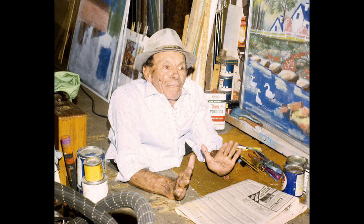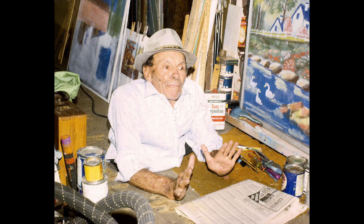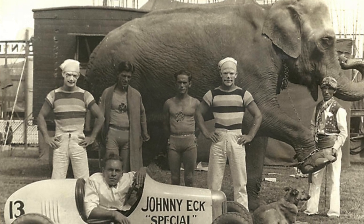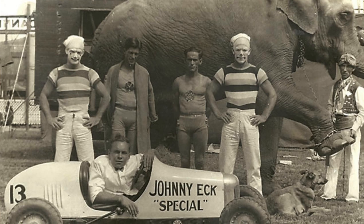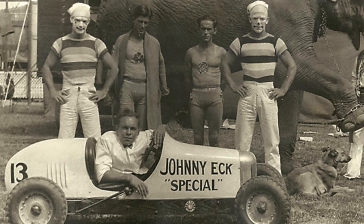Probably the most famous student of Octavec was a guy named John Eckert. If you're from Baltimore and of a certain age, you may know John Eckert better as Johnny Eck. Johnny Eck was born without legs, but that didn't stop him from becoming a great screen painter. It also didn't stop him from becoming a magician, a sideshow entertainer, and a movie star. He starred in a movie called Freaks, as well as several Tarzan movies. So Johnny Eck, coming out of Little Bohemia screen painting, did quite well.